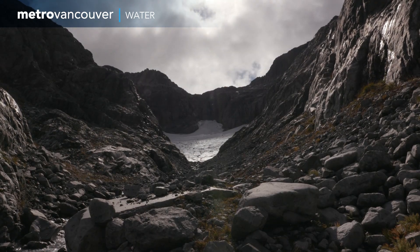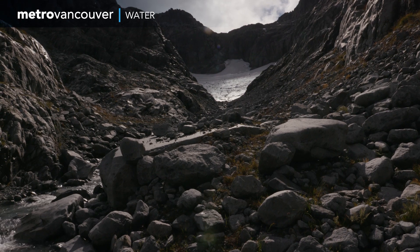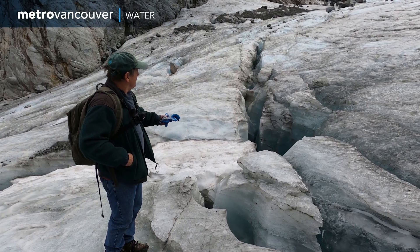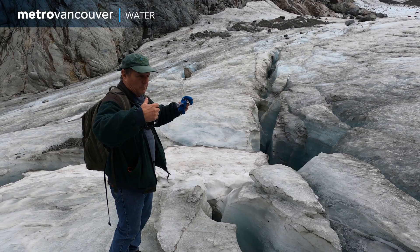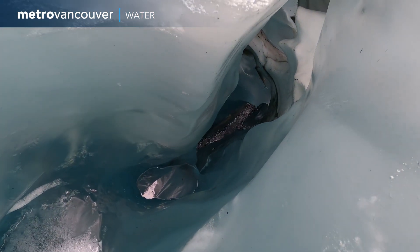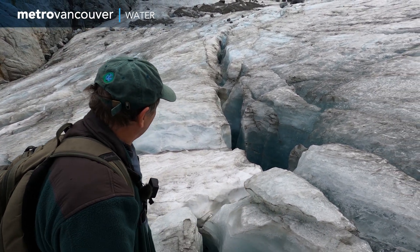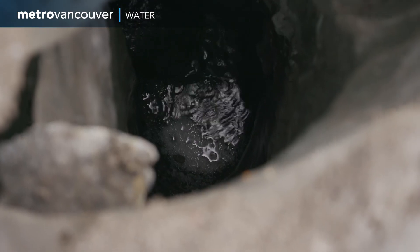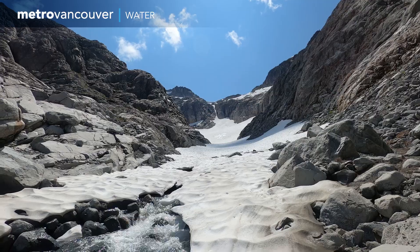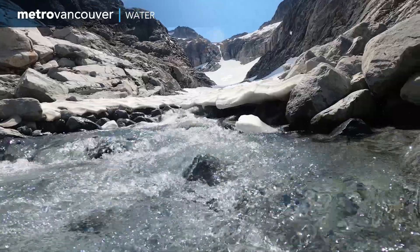Dave Dunkley has noticed significant changes in recent years. When we were here two years ago, I had noticed a crevice on the glacier that seemed to be breaking off or calving off from the main glacier up here. It's official now — it's pretty clear that this crevice, this crack, is getting wider. It's about half a meter across and looks to be 20 meters down. You can see water flowing — it's just a little creek flowing out from under the glacier. It's quite stunning, quite spectacular.